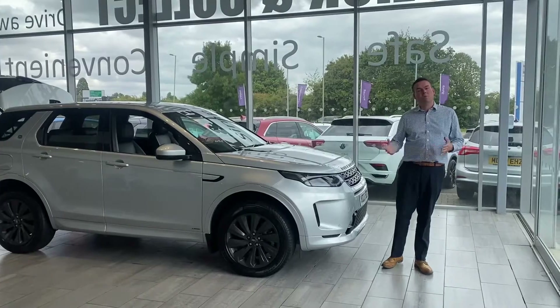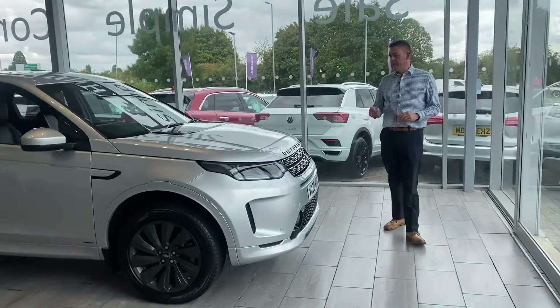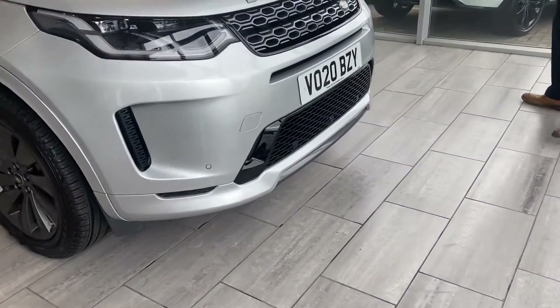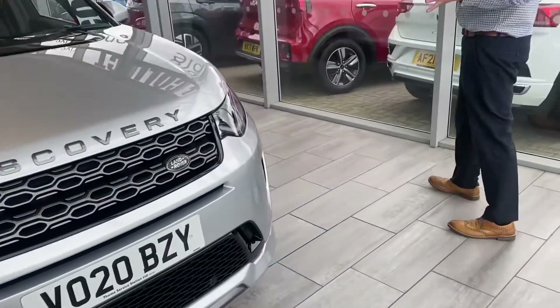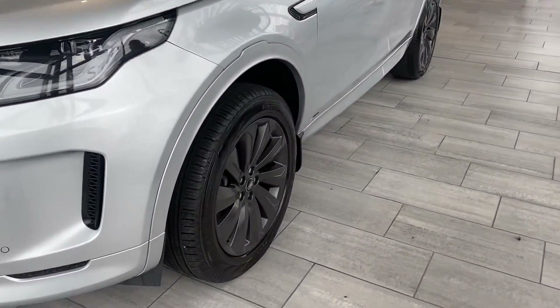Hello and welcome to Thame Cars. We have a beautiful Discovery Sport to show you today. This is a 2020 Discovery Sport D180 SE R Dynamic, finished in silver.